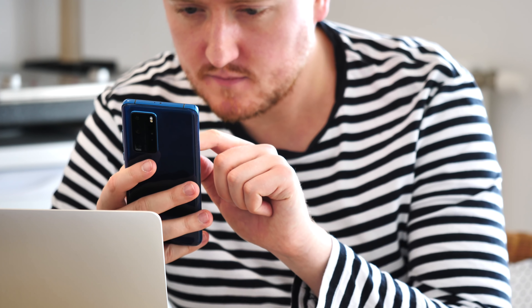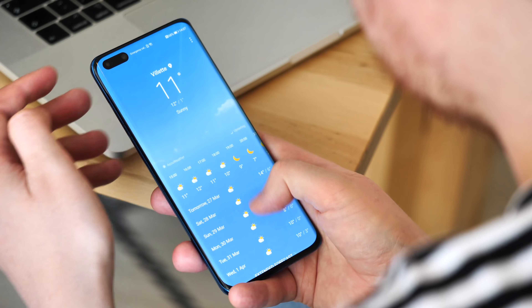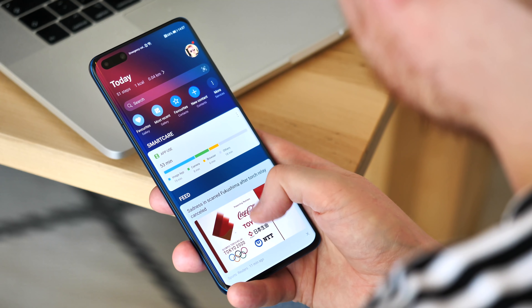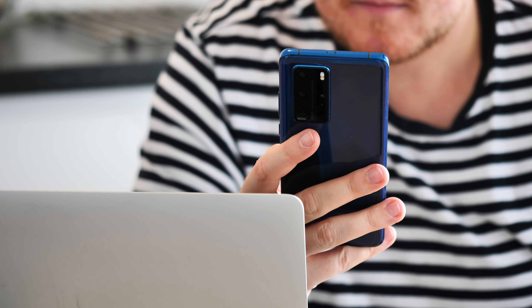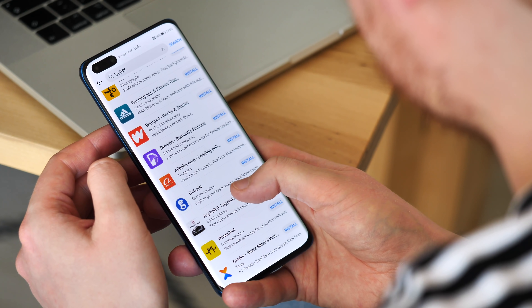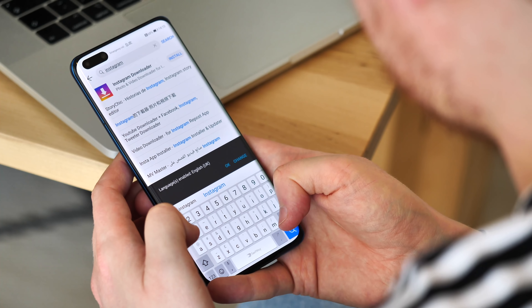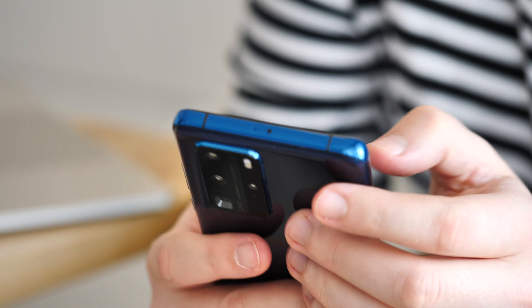Unfortunately, it's harder to share photos with friends and family than it would be on another Android phone, because you can't use Google Photos out of the box. There's no Google Mobile Services here, which means you'll get your apps from Huawei's App Gallery or whatever third-party sources you can find. App Gallery has improved considerably over the past nine months, but there are still quite a few gaps — if you're used to Google's ecosystem in particular, prepare for an adjustment period.